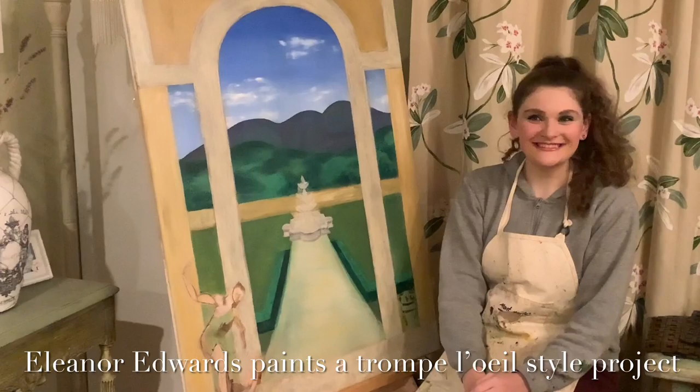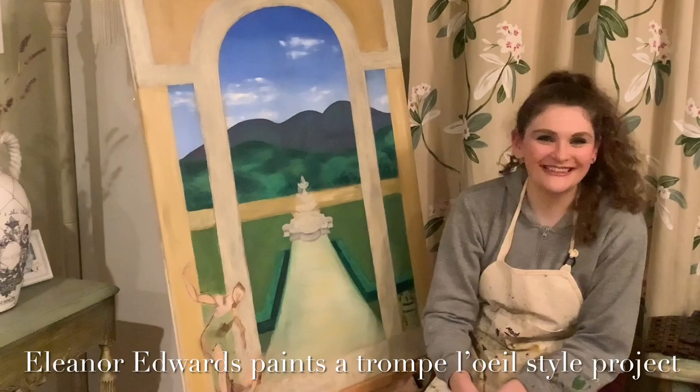Do you hear the birds? I can hear them chirping. And now I'm going to talk about my painting.